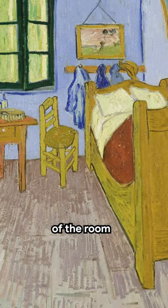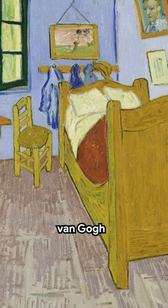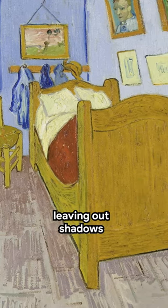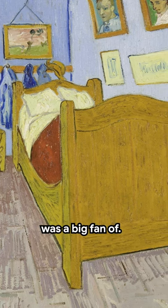You'll note the perspective of the room breaks a few rules, but this was deliberate. According to the letter, Van Gogh deliberately flattens the interior, leaving out shadows to mimic the style of a Japanese print, which Van Gogh was a big fan of.